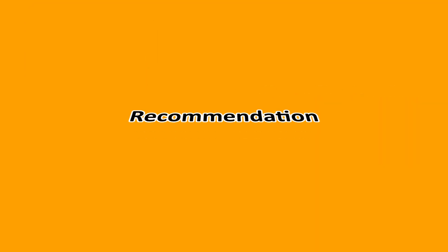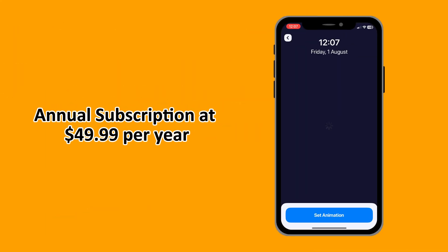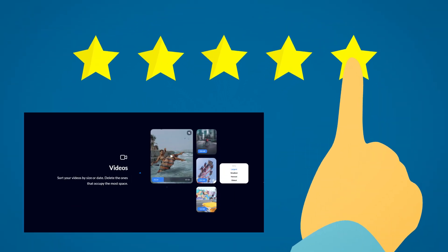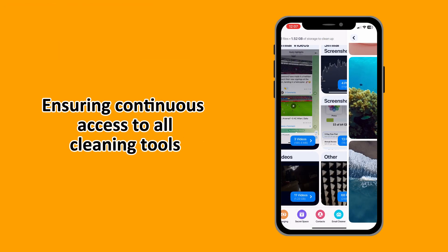If you're serious about regularly managing your phone's storage, the annual subscription at $49.99 per year is highly recommended. It offers the best value by far compared to the weekly option and ensures continuous access to all cleaning tools for a fraction of the price.